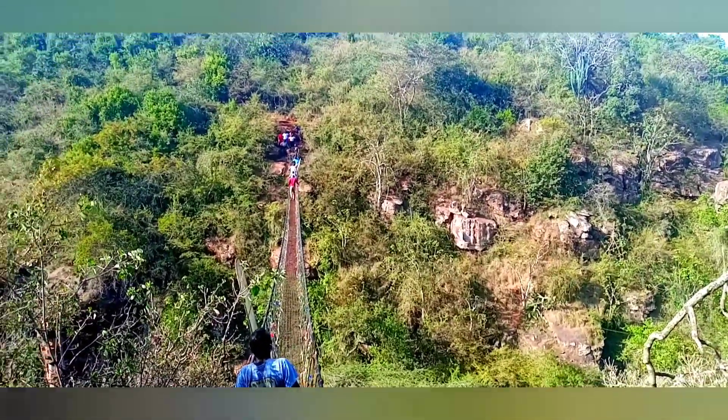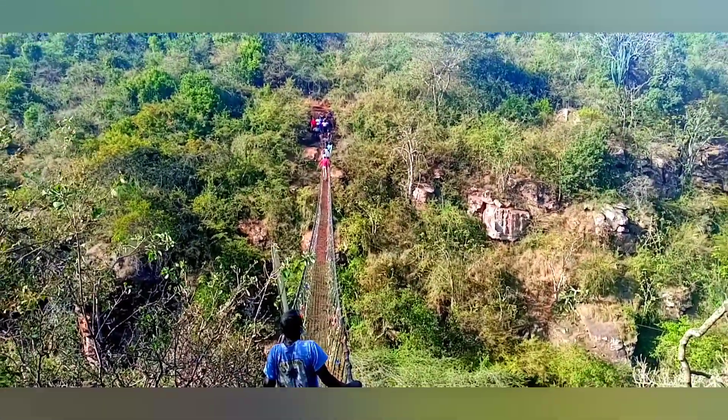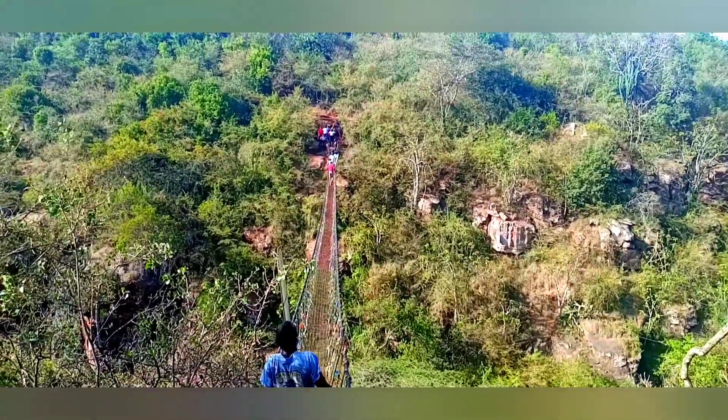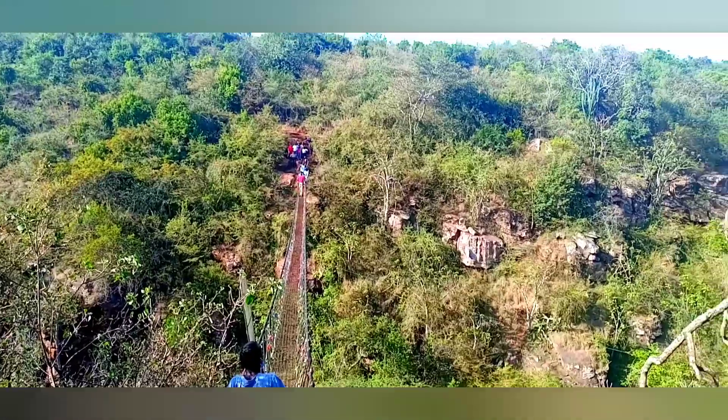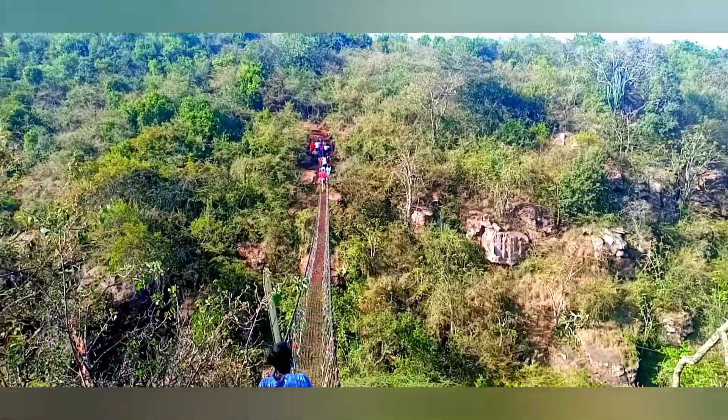Crossing it can be nerve-wracking, especially when one gets to the middle and the winds are strongly swaying the bridge sideways. However, the management of Kitangela Glass has assured us that the bridge is regularly maintained and it's safe.